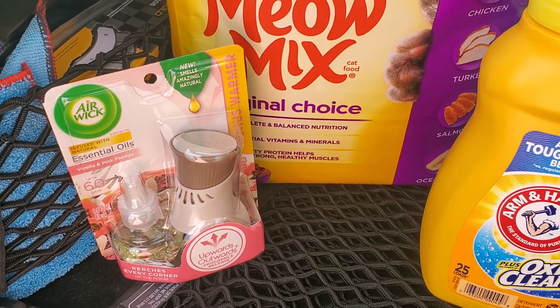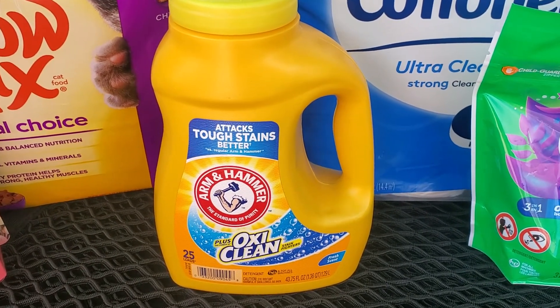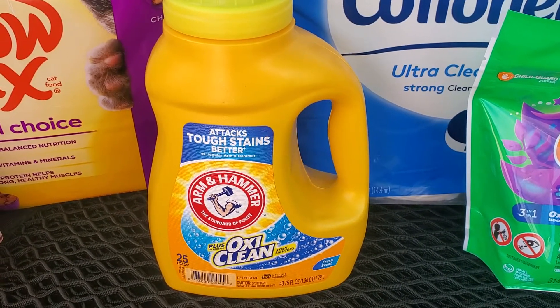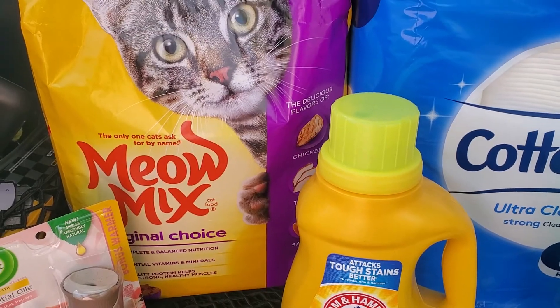I also picked up the Arm & Hammer with Oxy. This is the 25 loads, 43.75 fluid ounce. These are $2.95 each, regular price $3.35. There is a $1 smart coupon making these just $1.95.